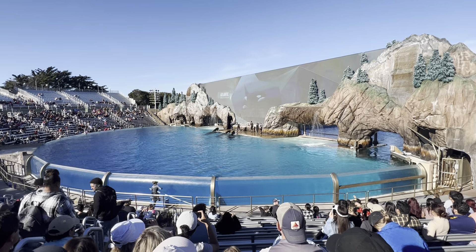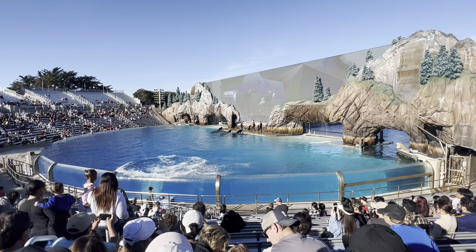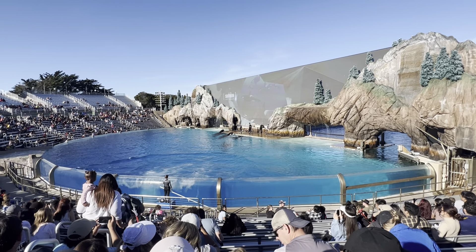The orca lives in every corner of the ocean, from the Arctic, the Atlantic, the Southern, to the Indian, to the mighty Pacific, and beyond.